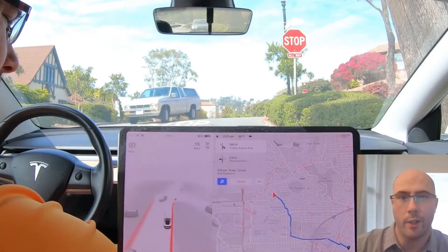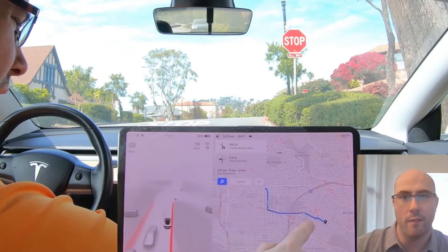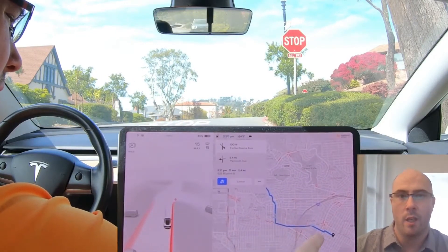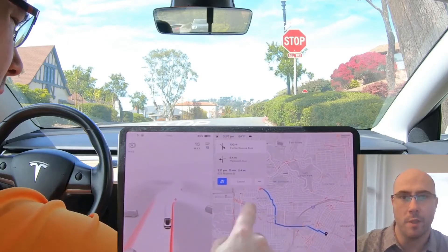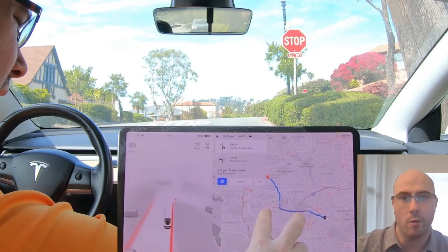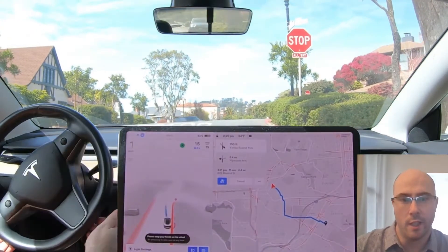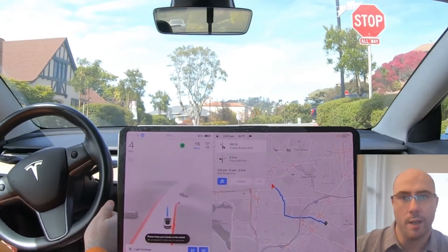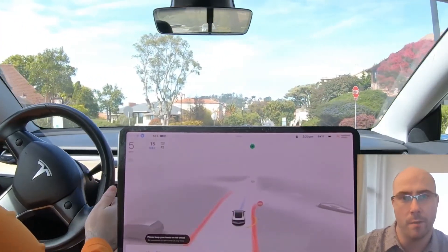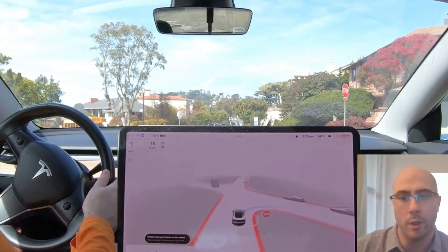Hey guys, it's Josh. I hope you're having a good day. Yesterday I tested FSD beta version 10.11 here in San Francisco, and I just want to show you some of the incidents that I ran into. It was about a 15-minute ride in total with traffic. The very first incident I covered in an in-depth video yesterday, so I'll link that video below. I'm not going to go more in depth in this video, but I wanted to include it.